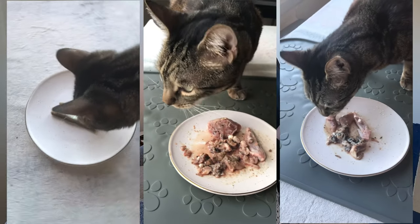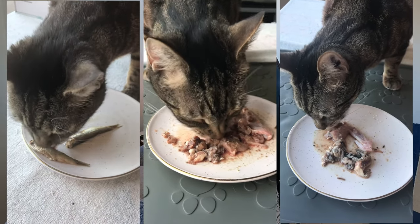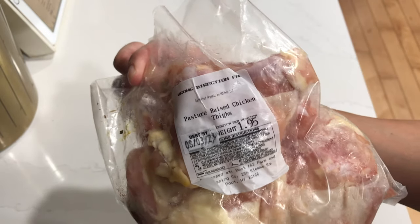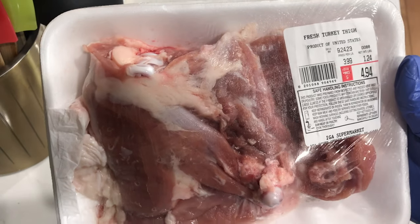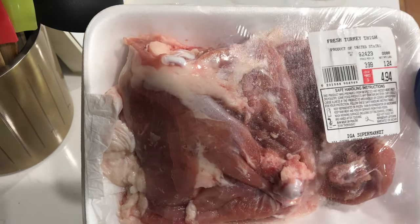The next ingredient that Jericho eats every day is muscle meat. This is the largest category when feeding a homemade raw meaty bones or homemade boneless diet, because prey is made up of mostly muscle meat. Think of this as the meat that we eat: chicken thigh, turkey thigh, beef cuts. These are really rich in amino acids and essential fatty acids, and some vitamins and minerals. But mainly we feed it because that's the bulk of the whole prey.